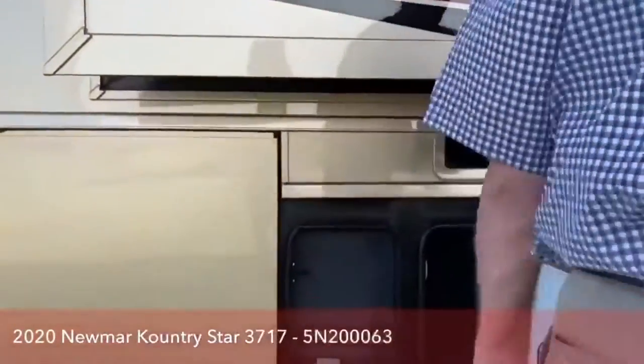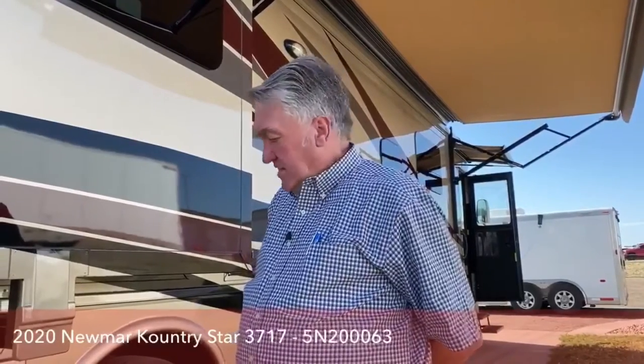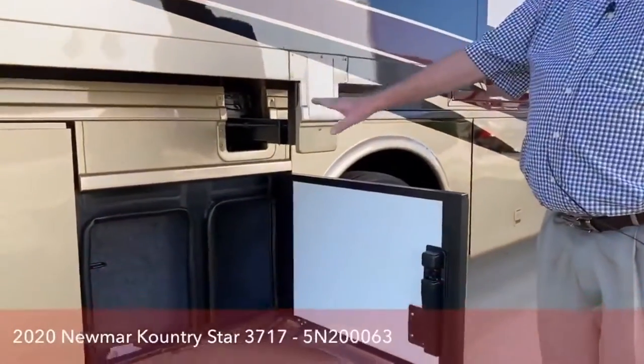More storage — all these storage bays have lights and carpet. This coach has the star foundation, where they've modified the Freightliner chassis and added steel tubing reinforcement to develop these storage bays, create an insulated storage area, create a low center of gravity, and create a really quiet basement so road noise very rarely transfers into the coach. Insulated doors, insulated bottom, insulated floor-ceiling combination.